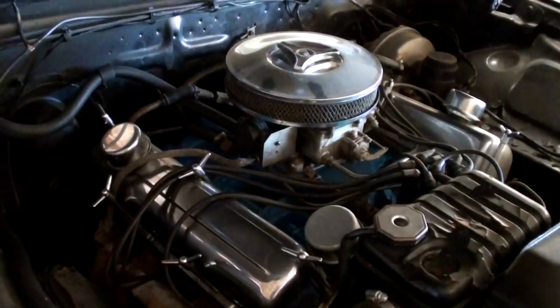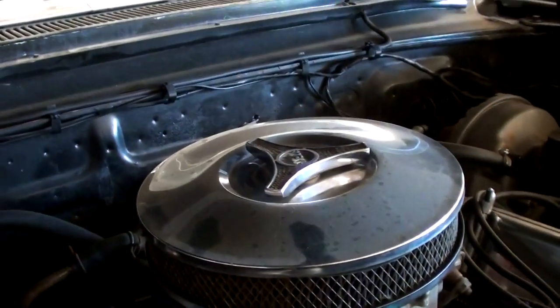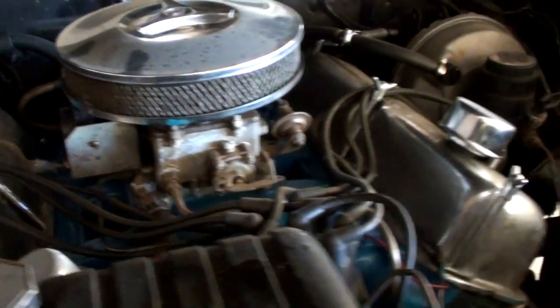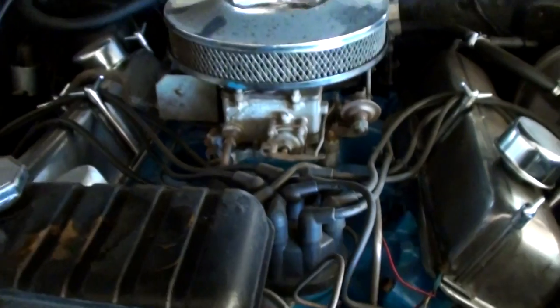I would assume we've got a 390 under the hood here. They've dressed it up a little bit — not all original. It's got a chrome air cleaner, chrome valve covers, and they've painted up the intake. But it is an FE engine. You can tell because if you look at where the intake meets the head, the valve cover actually overhangs the intake. That's an easy way to recognize an FE series engine.